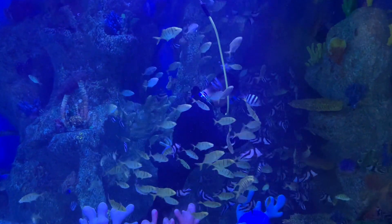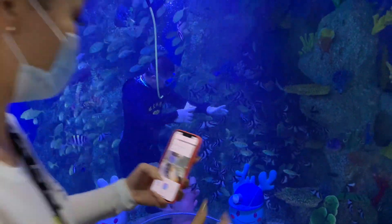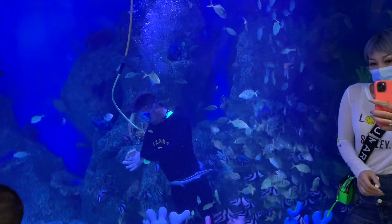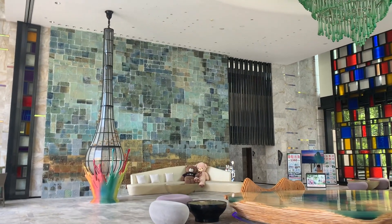Hey, welcome back to my channel. In this video, I went on a trip to Sanya. Once I exited the security checkpoint at the airport, they do have this nice small aquarium where you can take photos.